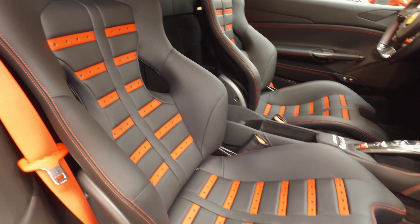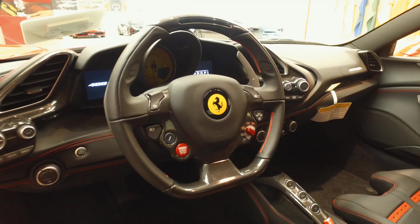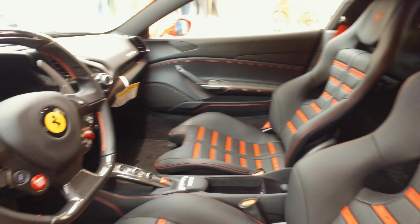This Ferrari 488 GTB is a recent trade with a clean Carfax report and is in excellent condition both in and out. The exterior is covered in the beautiful Rosso Corsa, or red, and the interior is covered in all leather Nero, which is black.